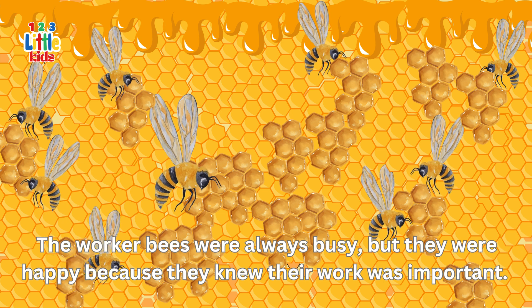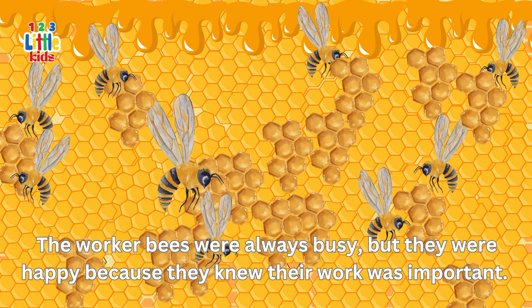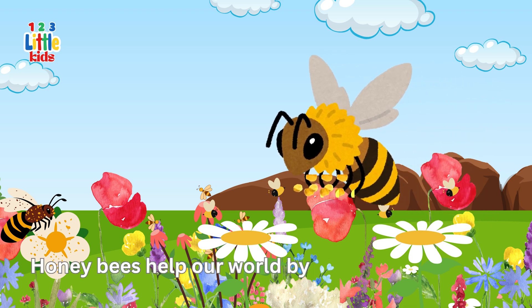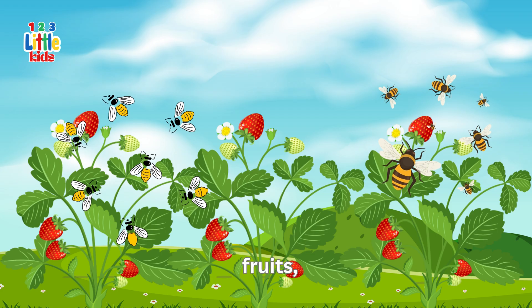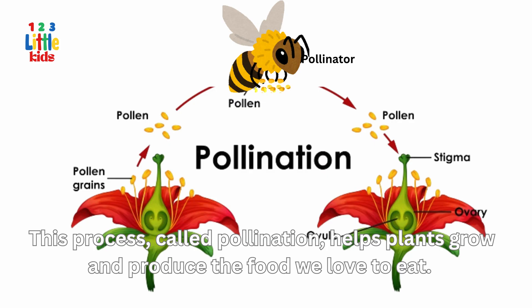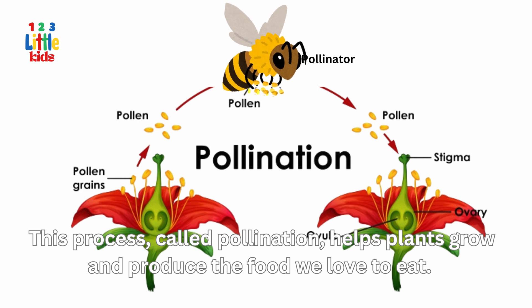The worker bees were always busy, but they were happy because they knew their work was important. Honey bees help our world by pollinating flowers, fruits, and vegetables. This process, called pollination, helps plants grow and produce the food we love to eat.